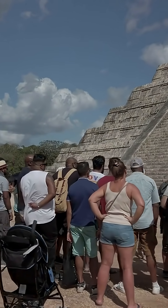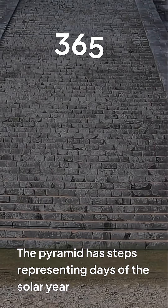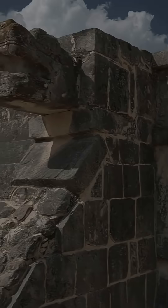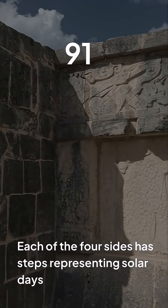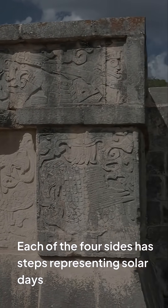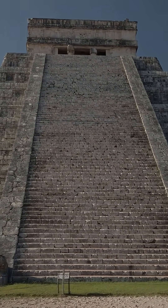This pyramid isn't just massive — it's mathematically brilliant. It has exactly 365 steps: 91 steps on each of the four sides, plus the top platform, representing the 365 days of the solar year. This design transforms the entire structure into a giant astronomical calendar.